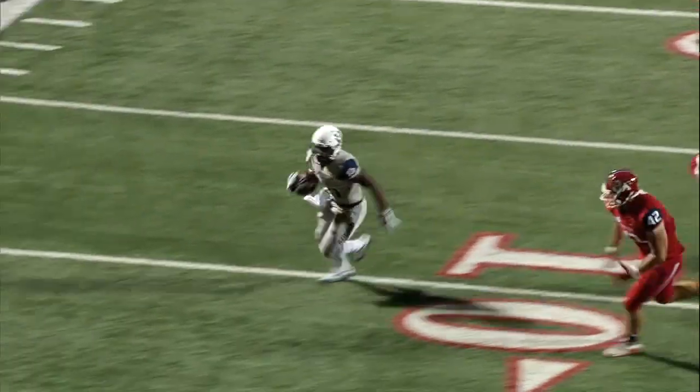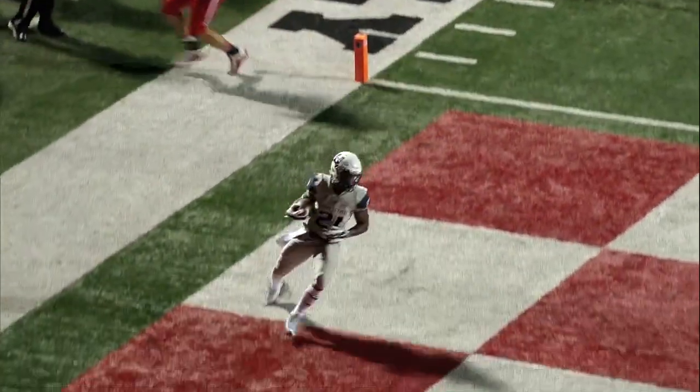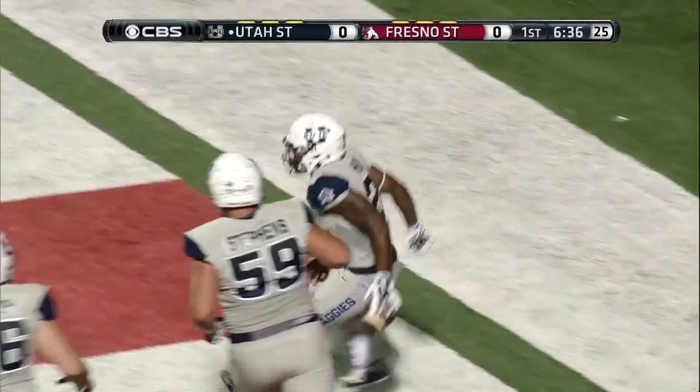Shotgun handoff. It's Hunt busting this into the end zone. Touchdown, Utah State. LaJuan Hunt.